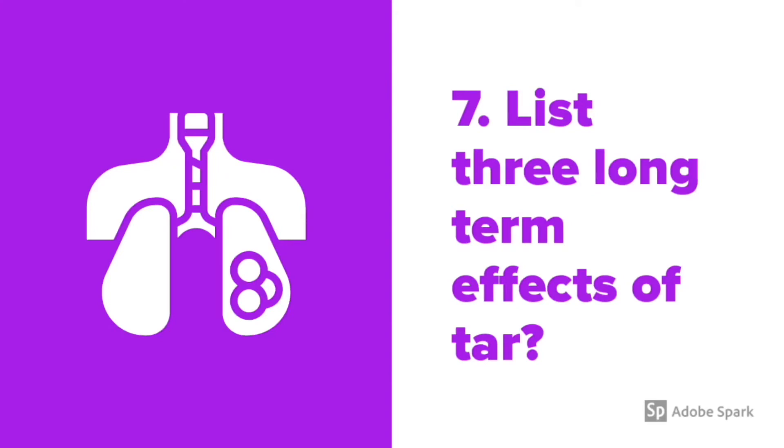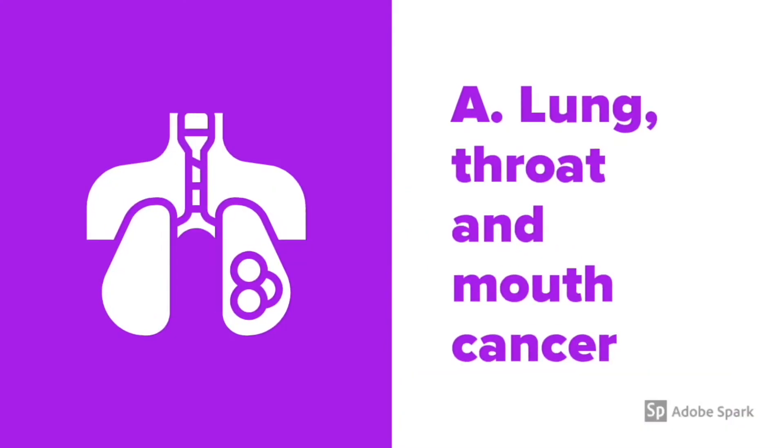List three long-term effects of tar. Lung, throat, and mouth cancer.